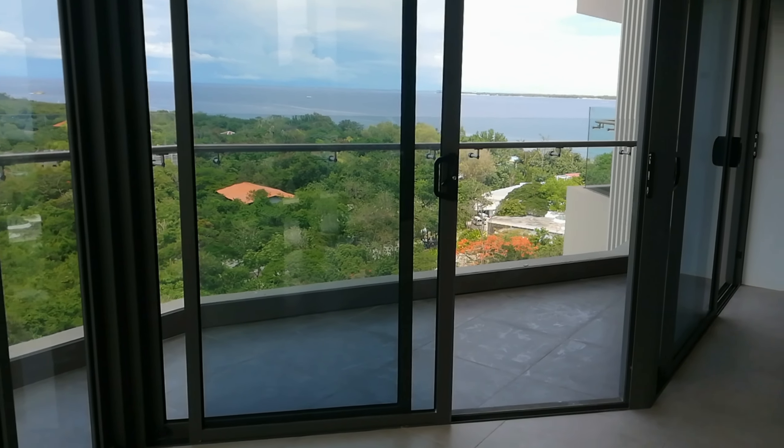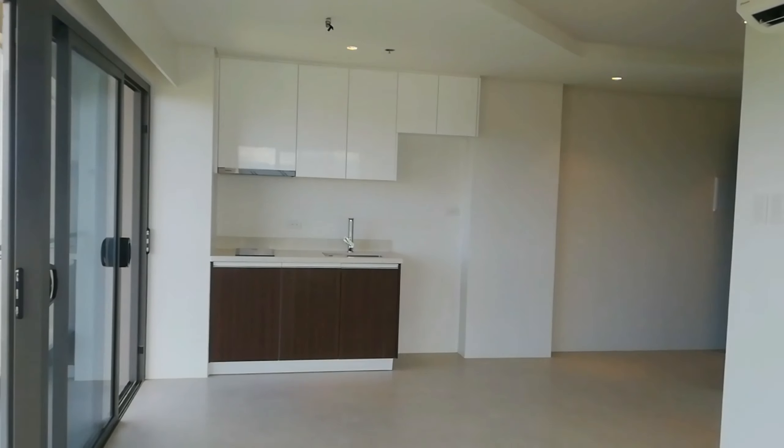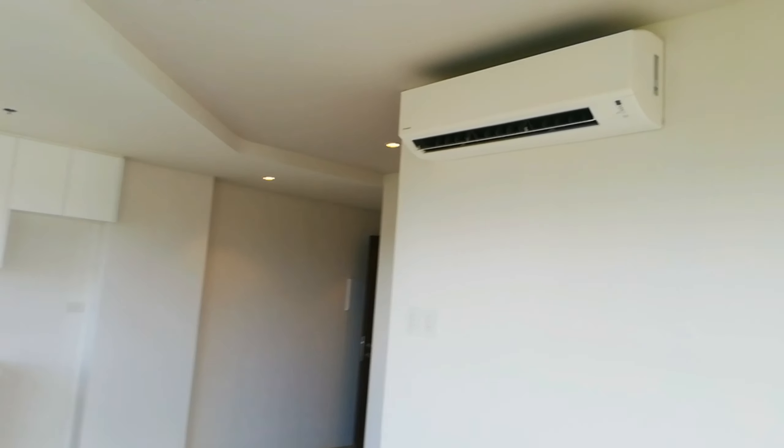As you can see from your living area, we've got this unobstructed ocean view. That's your kitchen straight into your main entrance door, as well as your bathroom en suite and then the bedroom. This also comes in split-type air conditioning.